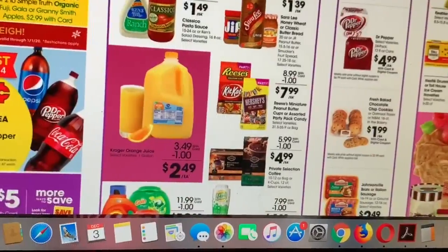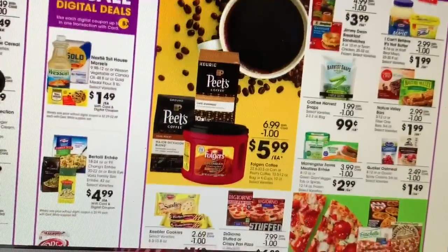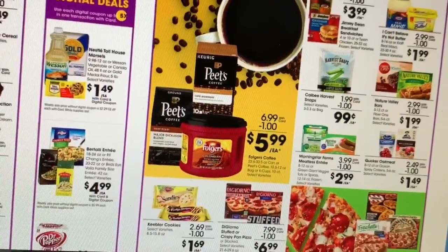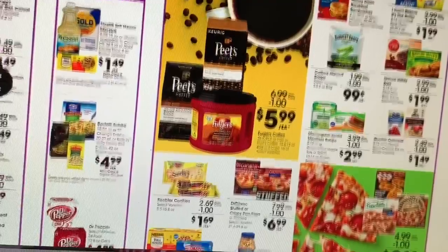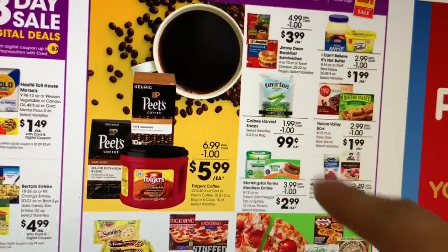That was that — let's go to the next page that is also included in the Buy 5 Save 5. I'm just going to show you guys whatever products I think we have coupons or printable coupons for. These are also included in the Buy 5 Save 5.